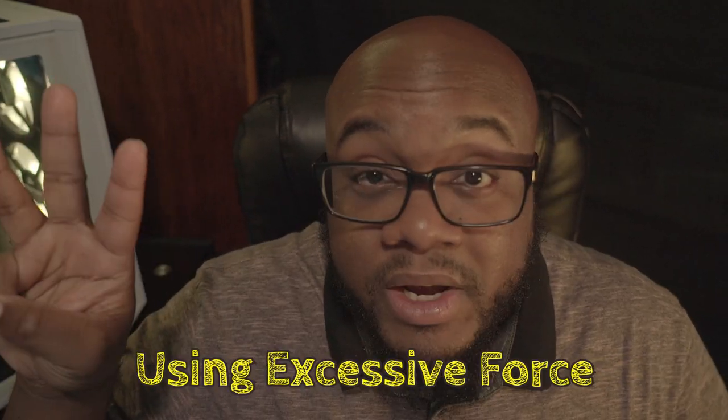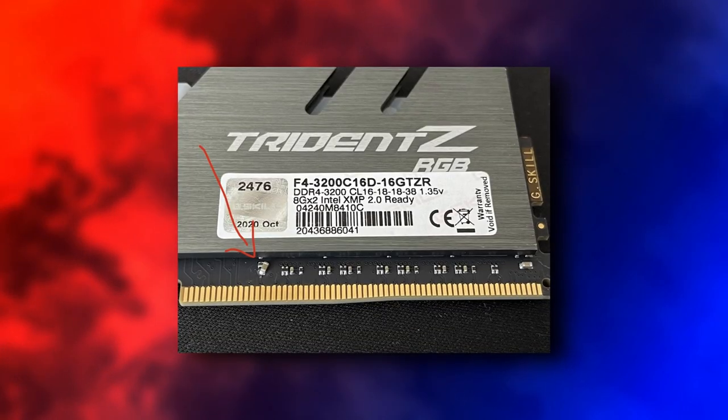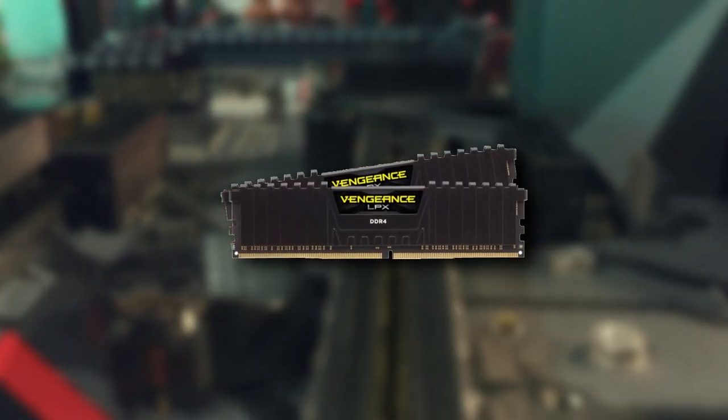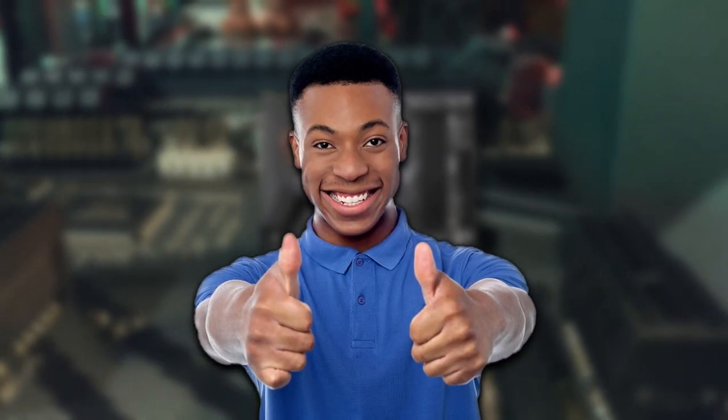Number 3: using excessive force. Putting manufacturing defects aside, components are engineered with near-perfect accuracy. As long as you're putting the right thing into the right place, the right amount of pressure goes a long way — and that goes double for anything that screws in, like motherboards. Too much pressure can actually crack the board, which obviously isn't good.